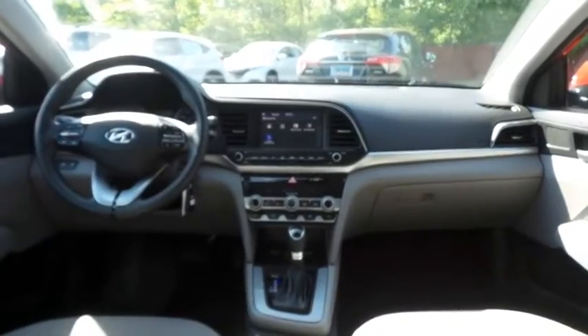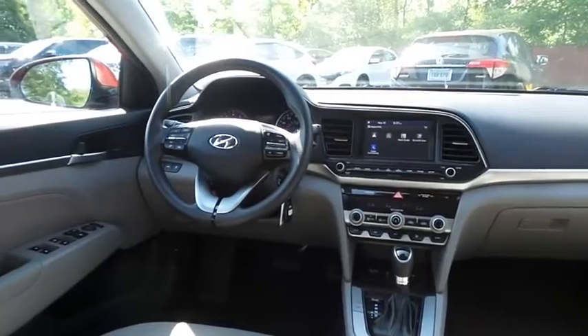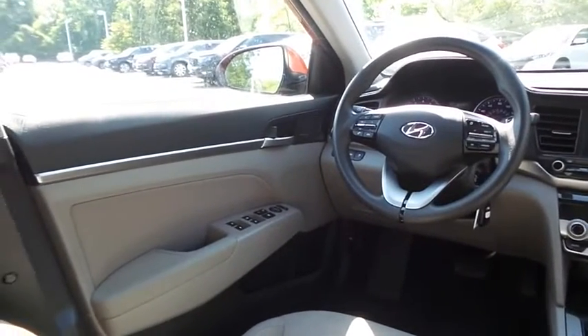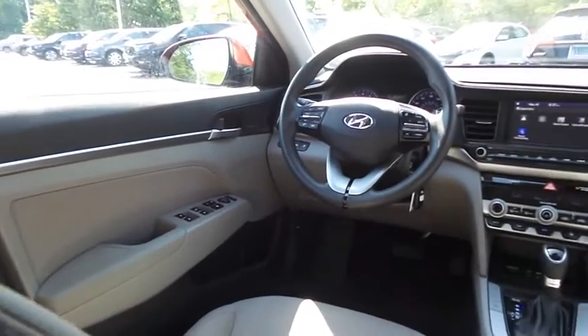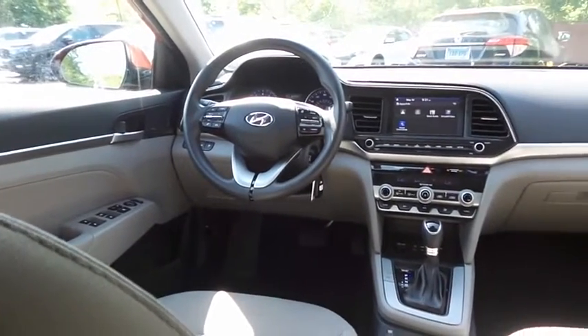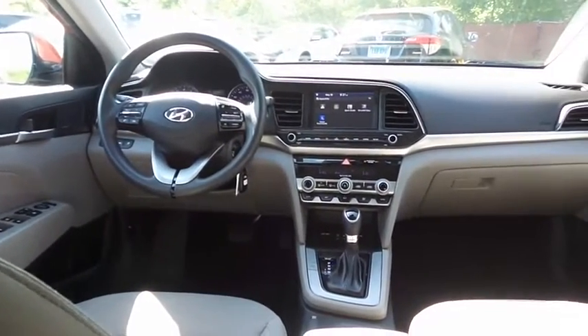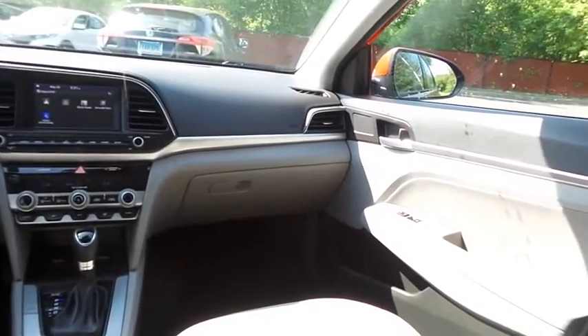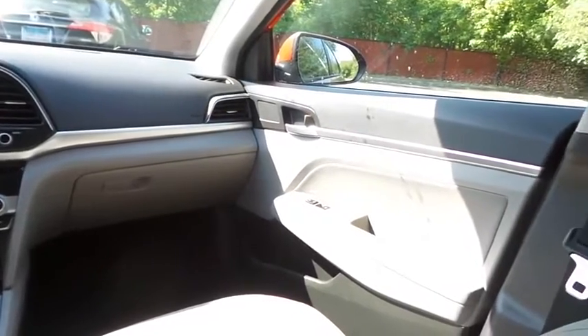This Elantra SEL comes well-equipped with reverse camera, dual-zone climate control, power windows, mirrors, and door locks, keyless entry, cruise control, digital speedometer. It has a telescoping steering wheel with radio controls and a six-speaker sound system with separate tweeters.